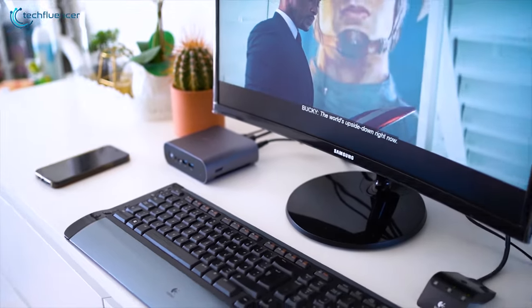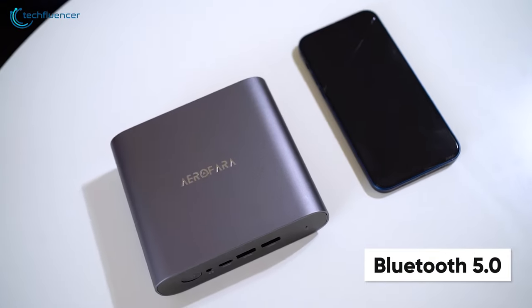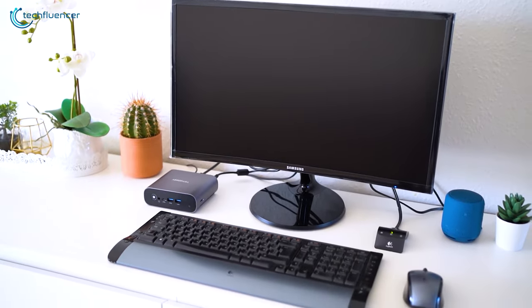And if a wired connection is what you prefer, the 1GB LAN port has got you covered. It even has Bluetooth 5.0 connectivity to effortlessly pair up your wireless keyboard, mouse, and Bluetooth speaker.